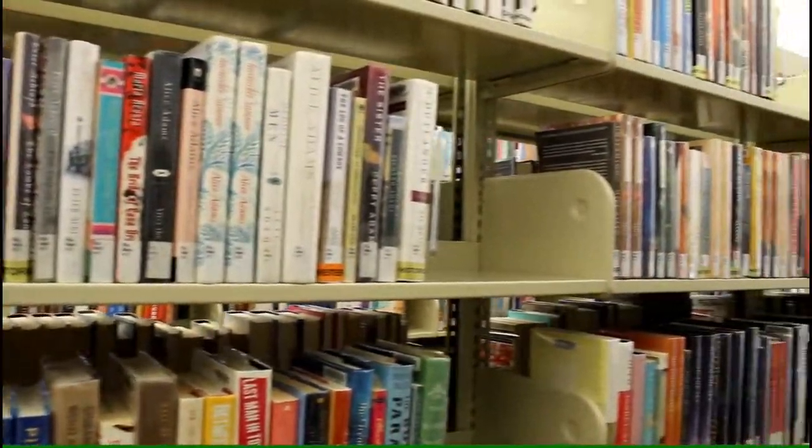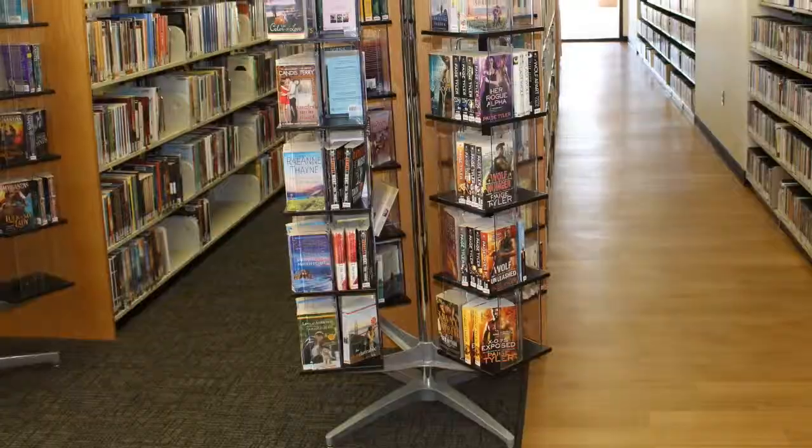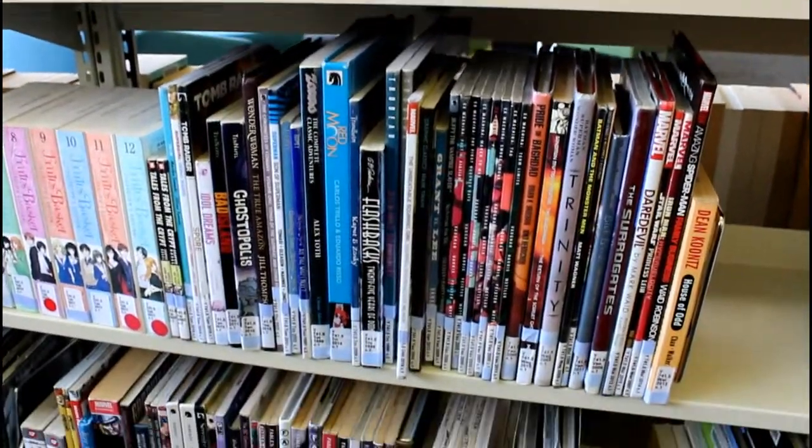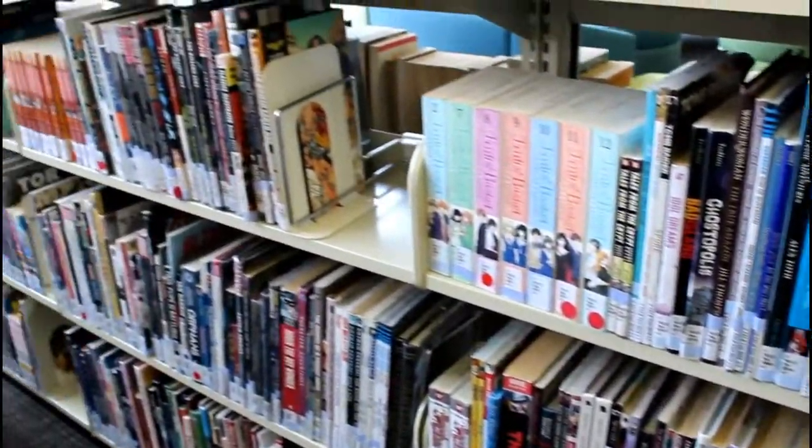There's non-fiction, a wide range of novels, large print, and adult paperback. We have teen books. We have comics, including DC and Marvel, indie graphic novels, and manga.